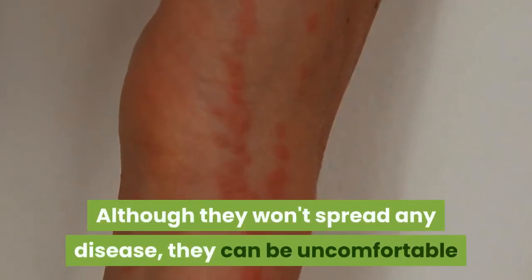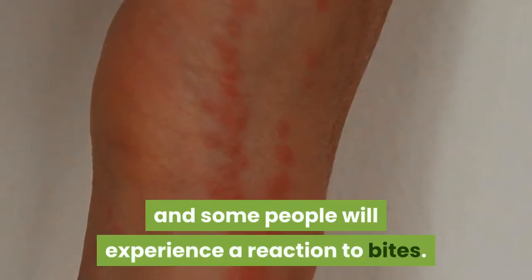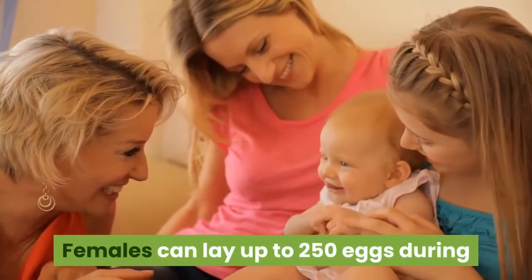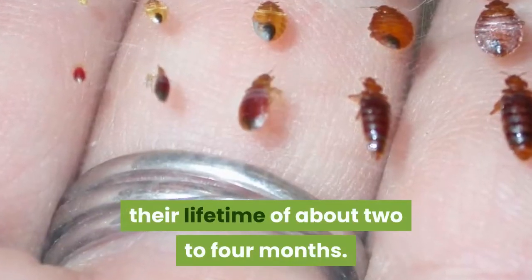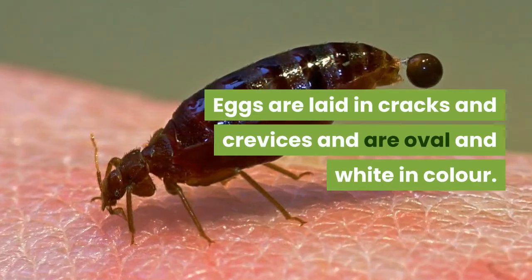Although they won't spread any disease, they can be uncomfortable and some people will experience a reaction to bites. Females can lay up to 250 eggs during their lifetime of about 2–4 months. Eggs are laid in cracks and crevices and are oval and white in color.